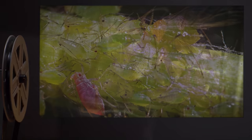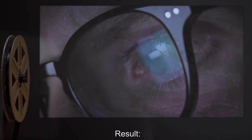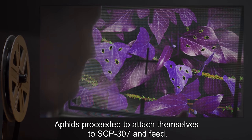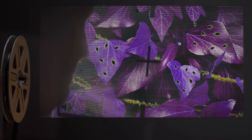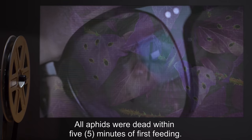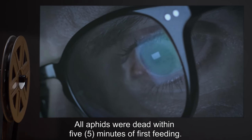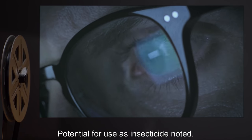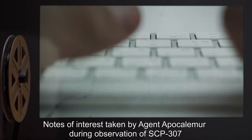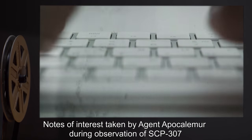Experiment Four — Jar containing 130 aphids introduced; additional camera added for close-up viewing. Result: Aphids proceeded to attach themselves to SCP-307 and feed. SCP-307 did not respond in any visible manner. All aphids were dead within five minutes of first feeding. Potential for use as an insecticide noted. Addendum One: Notes of interest taken by Agent Apocalyptic during observation of SCP-307.